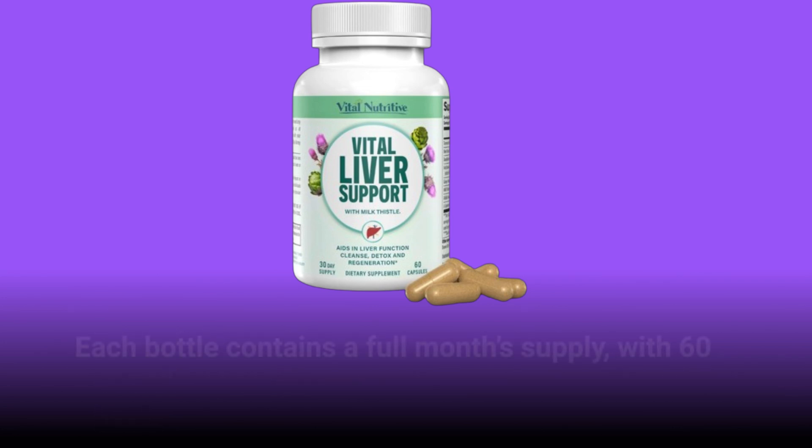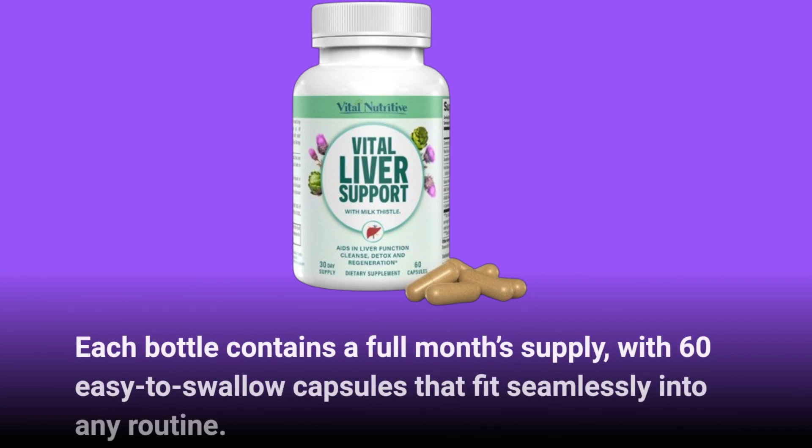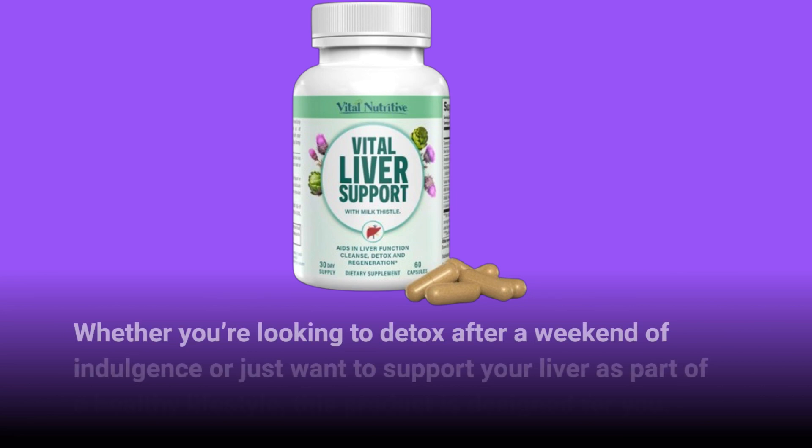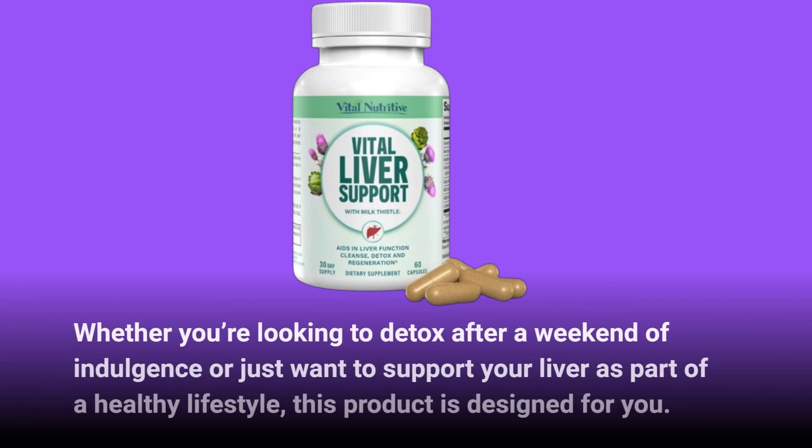Each bottle contains a full month's supply, with 60 easy-to-swallow capsules that fit seamlessly into any routine. Whether you're looking to detox after a weekend of indulgence or just want to support your liver as part of a healthy lifestyle, this product is designed for you.